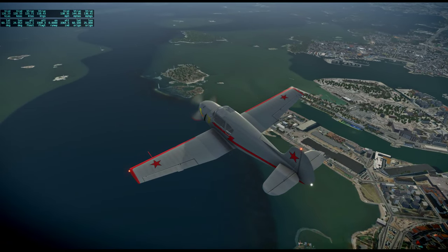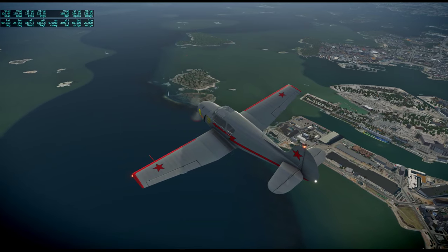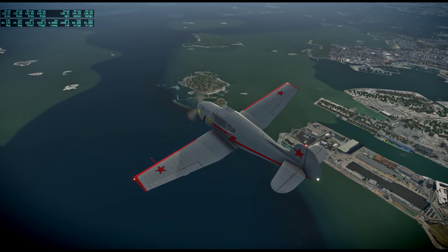Lots of lighthouses on those islands right there. At least I think that's what they are.